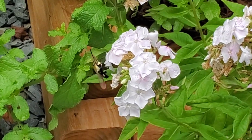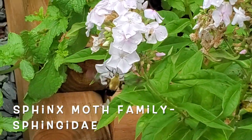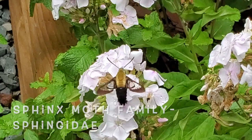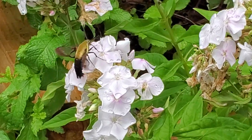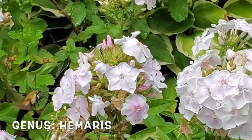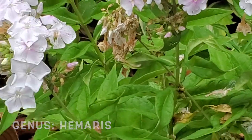Hummingbird moths are members of the sphinx moth family Sphingidae. While most sphinx moths fly at night, hummingbird moths fly during the day in a wide variety of habitats, including forest edges, open meadows, and here in suburban gardens everywhere. They are part of the genus Hemaris, which includes hummingbird hawk moths.